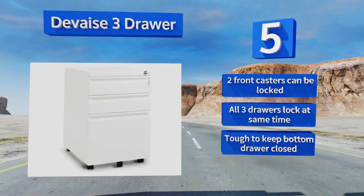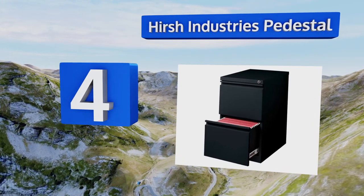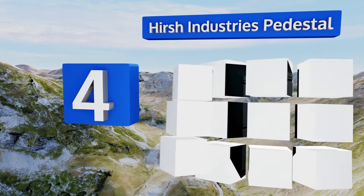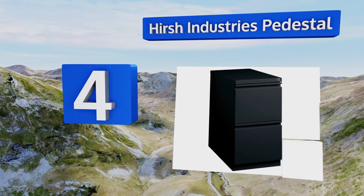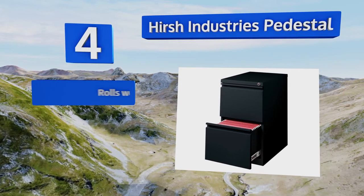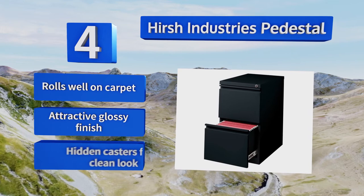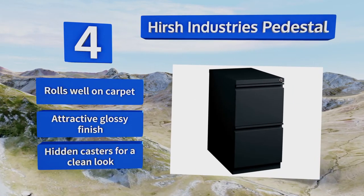At number 4, the Hershey Industries pedestal is both sleek and versatile. Instead of handles that stick out, it's built with drawers that have small indents at the top, which gives the unit a flat profile and makes it easy to store. Plus, it arrives fully assembled. It rolls well on carpet and sports an attractive glossy finish and hidden casters for a clean look.